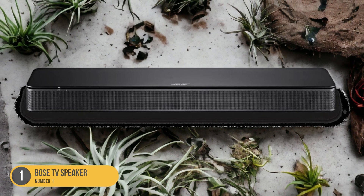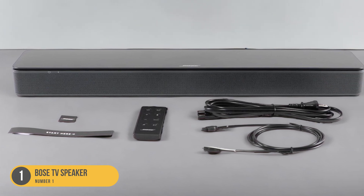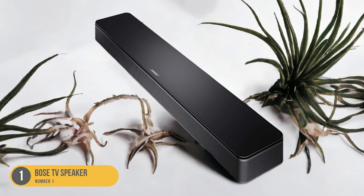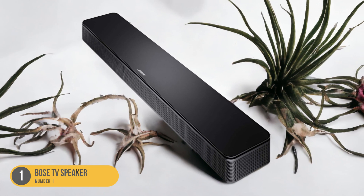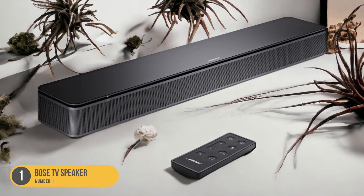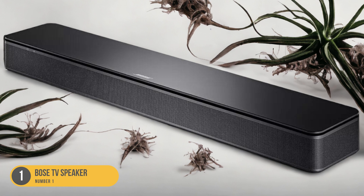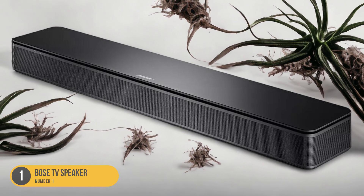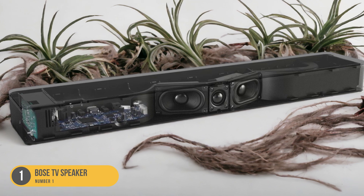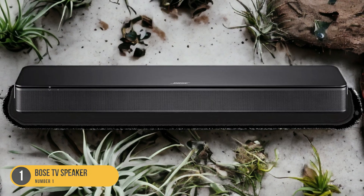Despite its compact size, the Bose TV Speaker also offers robust bass performance. With the built-in bass port, you'll enjoy deep, rich lows that add depth and impact to your audio. Whether it's a booming explosion or a thumping bass line, this soundbar delivers powerful low-end frequencies that enhance your audio content. In terms of connectivity, the Bose TV Speaker features HDMI ARC for a simplified setup with compatible TVs, Bluetooth for wireless streaming from your mobile devices, and an optical audio input for connecting to other audio sources.